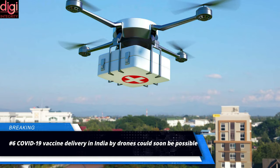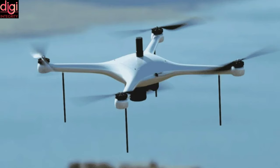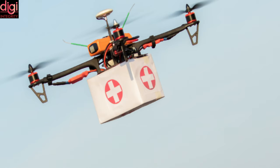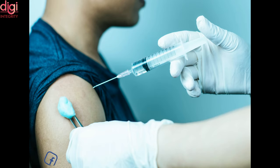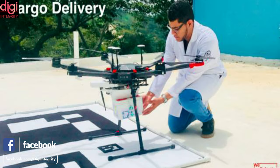COVID-19 vaccine in India could soon be delivered by drones, as the Indian Council of Medical Research in partnership with the Indian Institute of Technology is preparing to conduct a study on the feasibility of COVID-19 vaccine delivery using drones. The development comes as the center has announced that vaccination against COVID-19 for those above 18 years will begin across India from May 1, 2021.